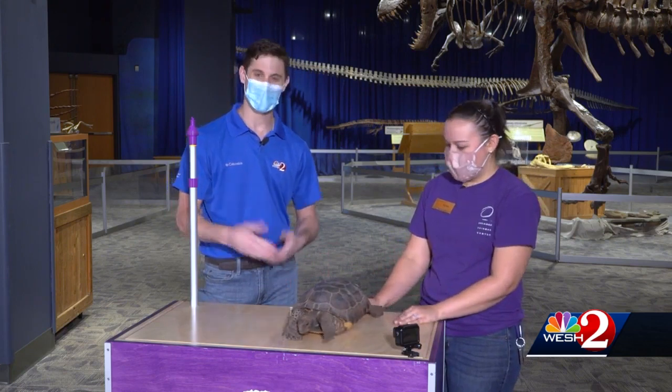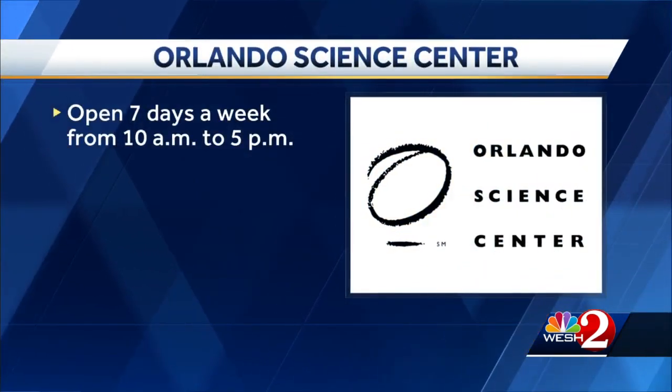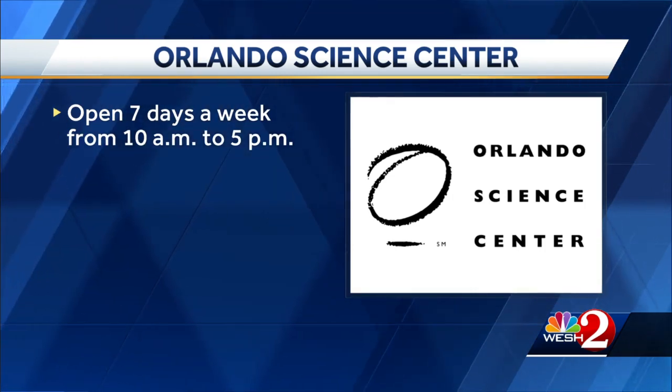Thank you so much, Tori, for showing us Rocky. If you'd like to come by, come stop by and say hello to Rocky. Thank you for joining us on The Science of It. If you want to see what other cool stuff is happening at the Orlando Science Center, it's open every day from 10 to 5.